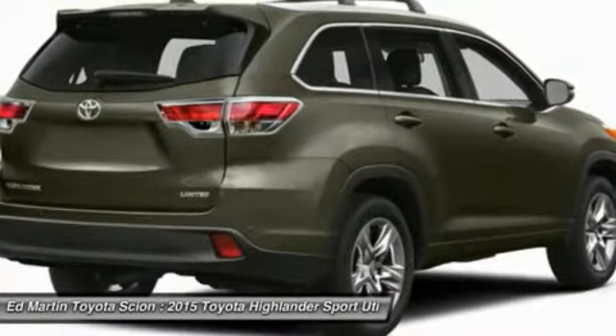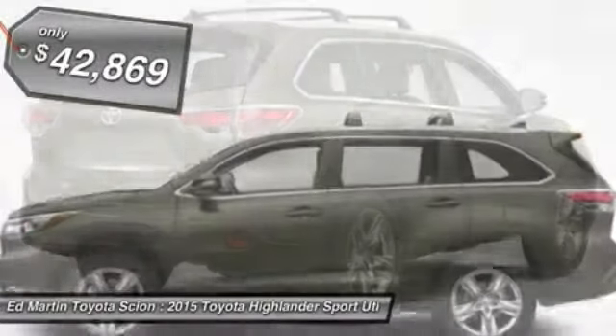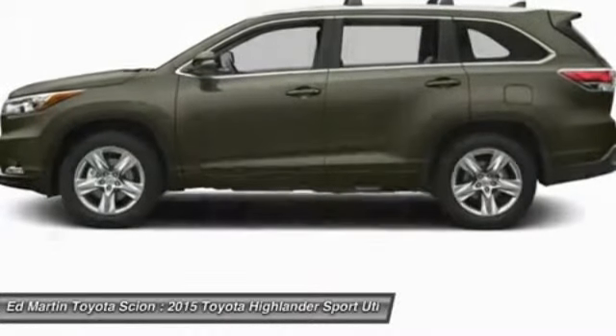A 2010 top safety pick, the Highlander is where substance meets style and is priced below $45,000. Your new ride is just a phone call away.